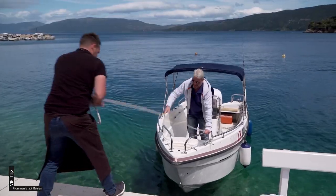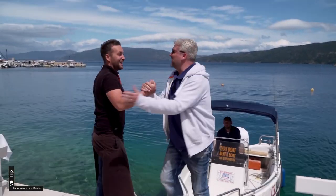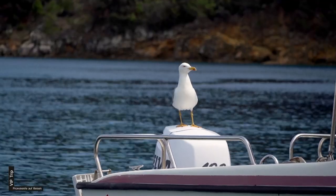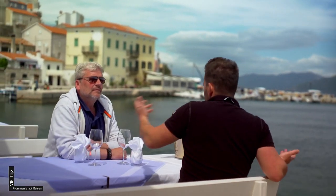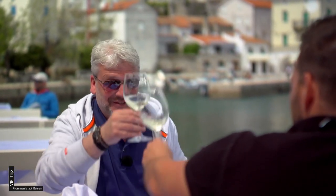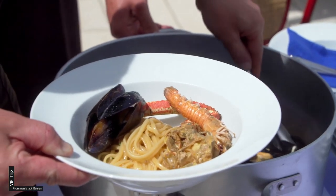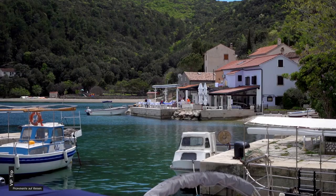Walun ist ein verträumtes Fischerdörfchen. Ivan erwartet mich schon. Wir haben uns viel zu erzählen und bei einem Glas Weißwein vergeht die Zeit wie im Flug. Ivan hat Nudeln mit Kvarner Scampi vorbereitet – sehr zart und aromatisch.